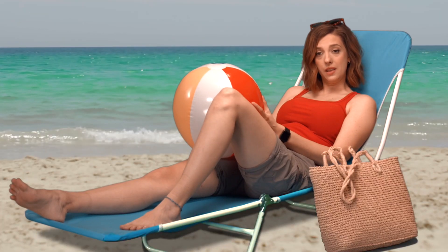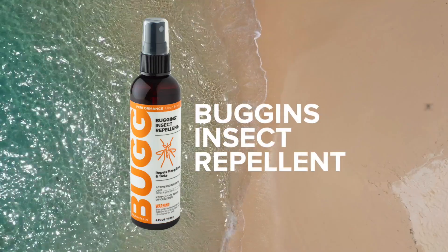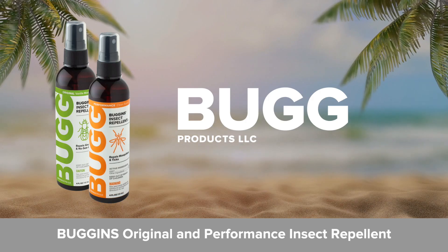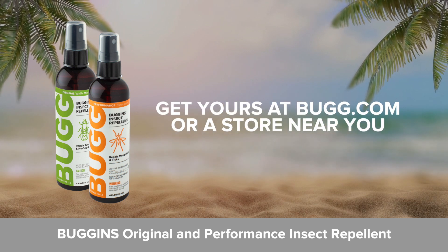But what about annoying flies, biting gnats, and mosquitoes? That's why there's Buggins Insect Repellent. It has a pleasant scent and is perfect for every outdoor occasion. Buggins Original and Performance Insect Repellent. Get yours online or at a store near you.